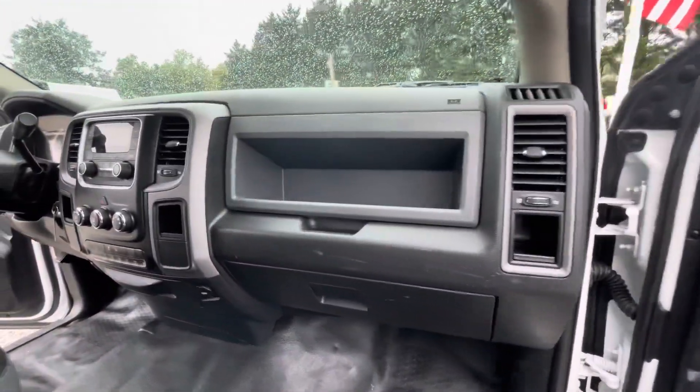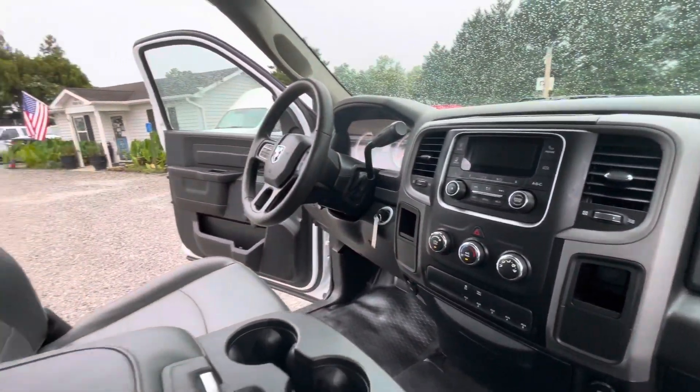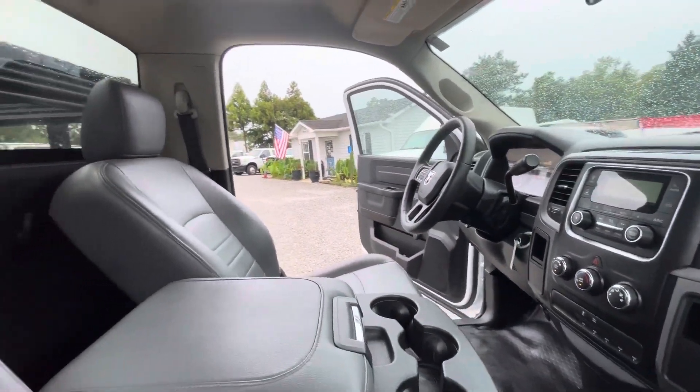This thing is in immaculate condition — really, really nice. No rips or tears in the seats, headliner's in good shape. It's going to have side impact airbags.